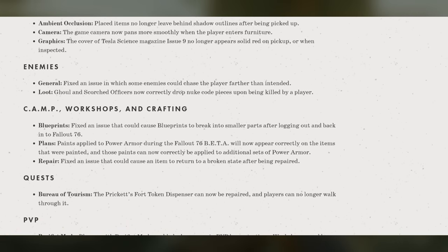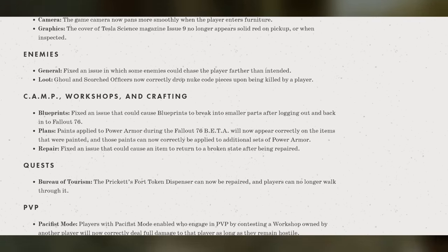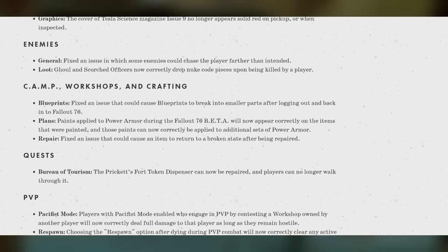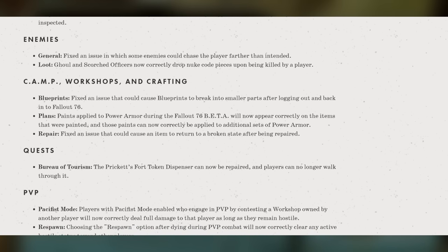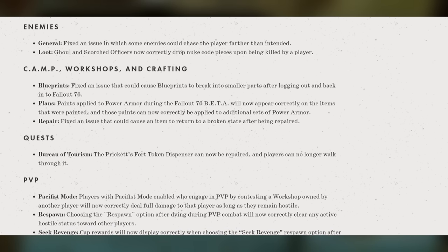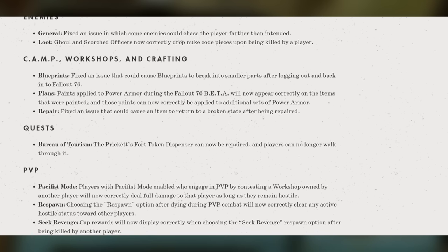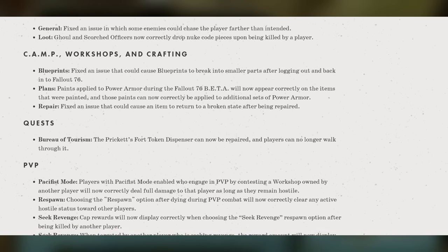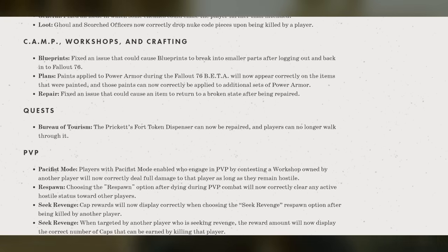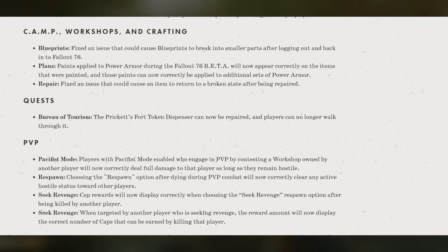For PvP: players with pacifist mode enabled who engage in PvP by contesting a workshop owned by another player will now correctly deal full damage to that player as long as they remain hostile. Choosing the respawn option after dying during PvP combat will now correctly clear any active hostile status toward other players. Cap rewards will now display correctly when choosing the Seek Revenge respawn option after being killed by another player, and when targeted by a player seeking revenge, the reward amount will now display the correct number of caps that can be earned.